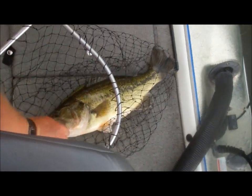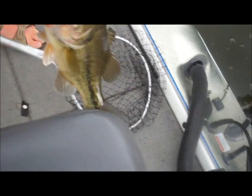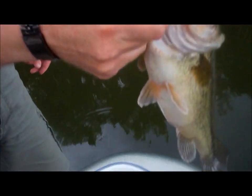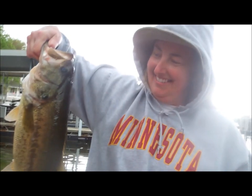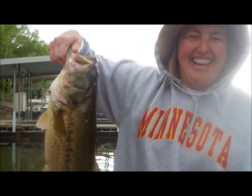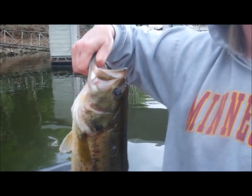First worm cast — that's picture worthy right there. He hit hard. There you go, he ate that Senko. Hold on, put him up here — that's another good Missouri bass right there. That's what we like to see around here. Missouri's just chuck full of them fish and we like to catch them on worms.